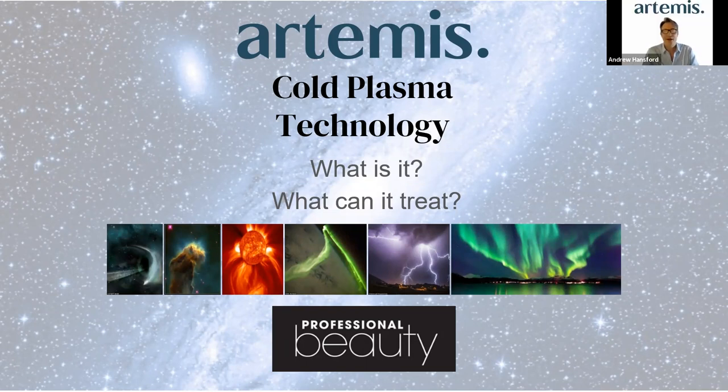Thank you so much for joining me this morning to talk about this cold plasma technology. It really is an incredible device and concept — very exciting for me, the company as a whole, and I think you're going to get quite excited about the possibilities with this particular device due to the amount of things it's capable of doing. We will be at Professional Beauty, so there'll be lots of opportunities to ask more questions, have a demonstration, or be a model by contacting Kelly — details will be at the end. Please come and see us on the stand and see it in action.